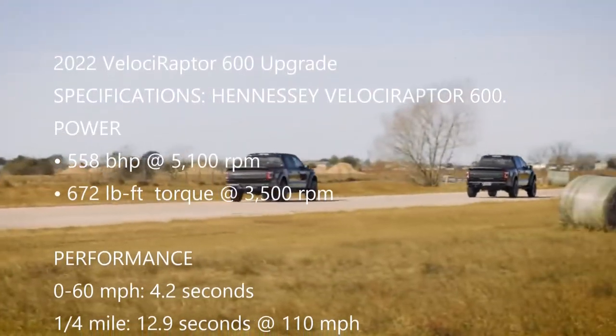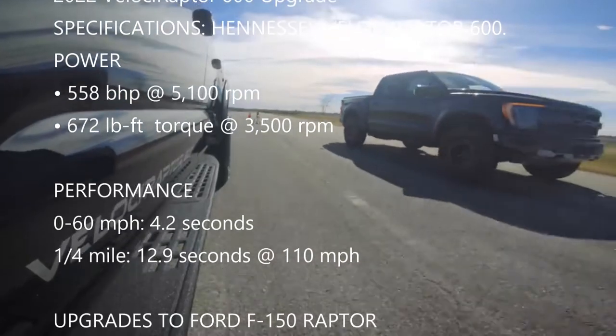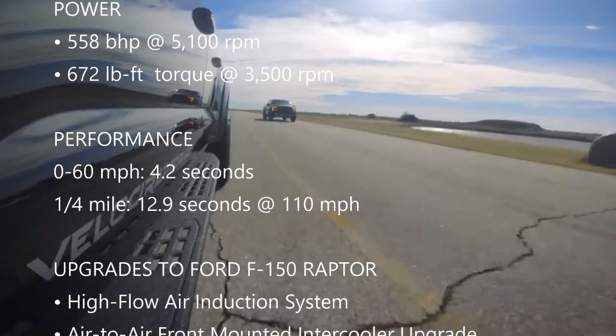The performance: 0 to 60 mph in 4.2 seconds, and a quarter mile in 12.9 seconds at 110 mph.